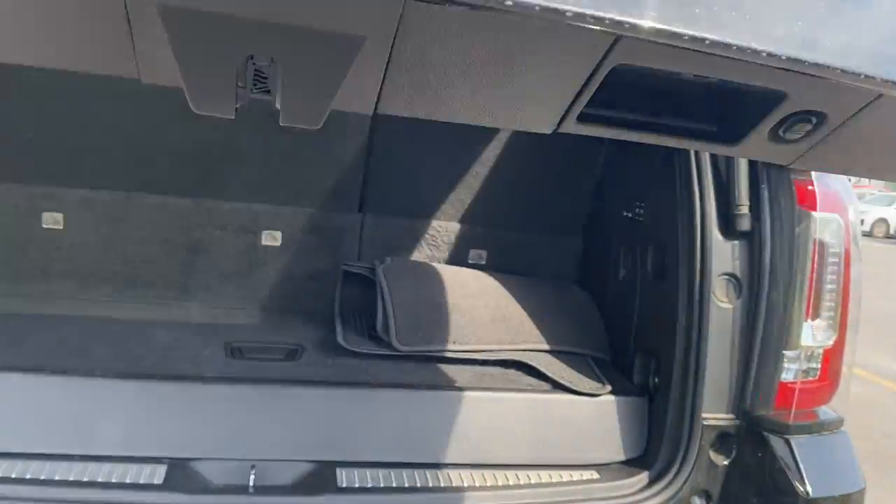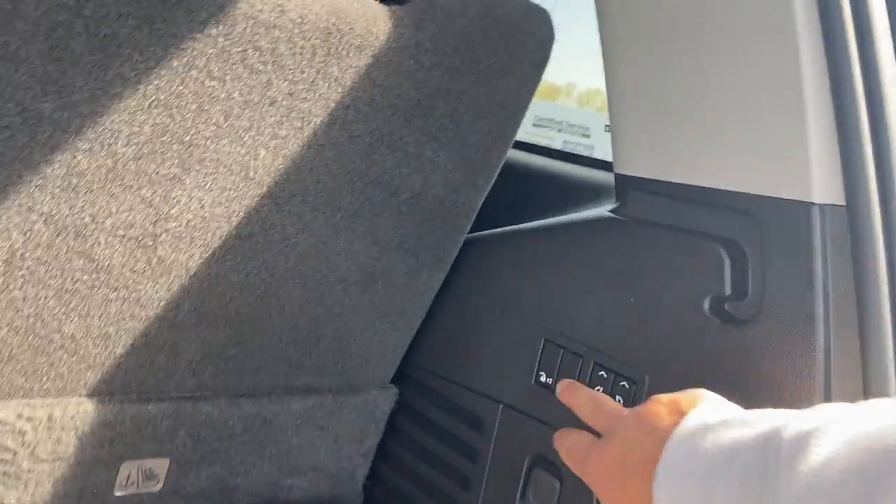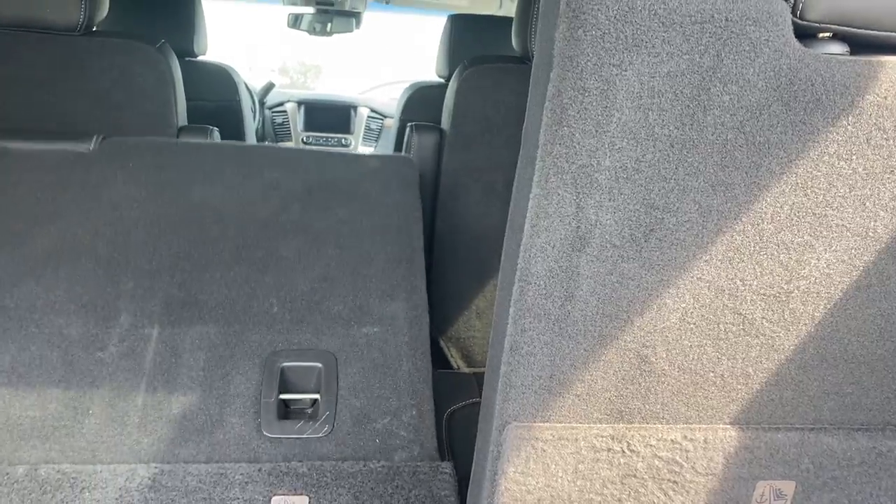Power liftgate — just push the button and it's automatically going to open. Right away on the right-hand side here, you have these buttons to navigate the seats. You can push the buttons and put those seats down to make more room for your cargo.